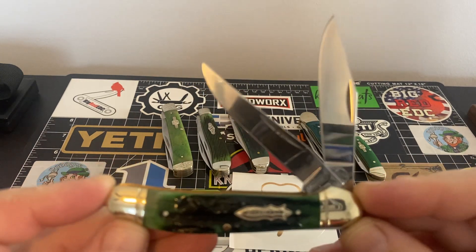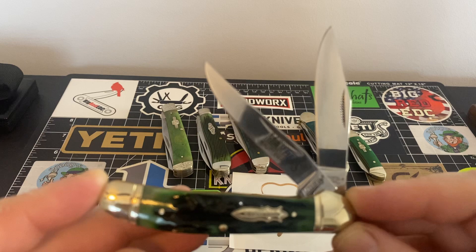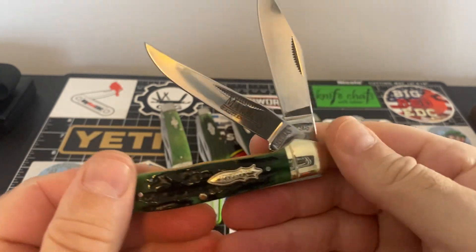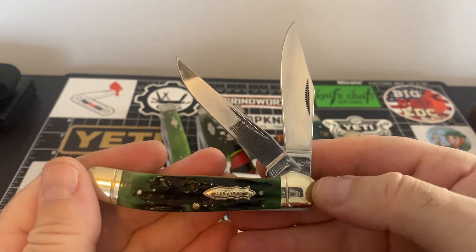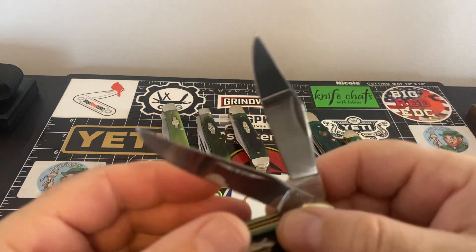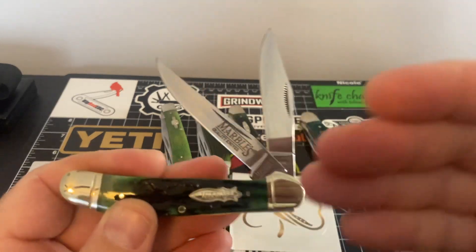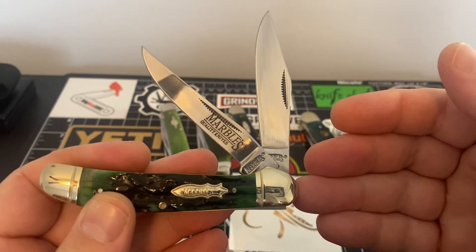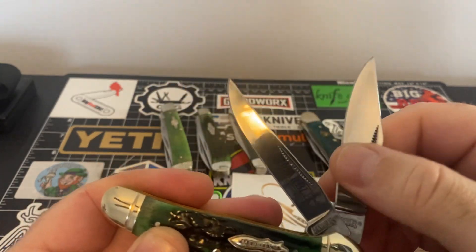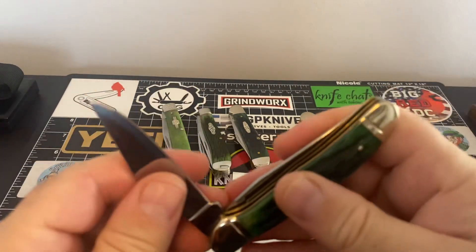This is my favorite pattern, and then the canoe comes in second — or no, maybe the stockman is probably second and then the canoe. Got to get that stockman in there. But just look at that. Is that not beautiful? Both blades you're getting here are just two incredible blades. The configuration of what you're getting here just makes for an awesome pocket knife. It's just beautiful. Just love it.